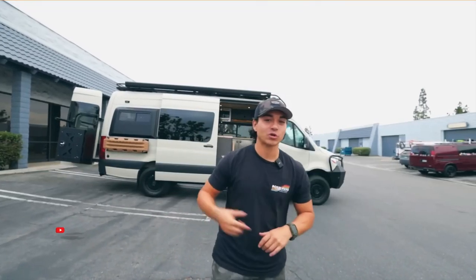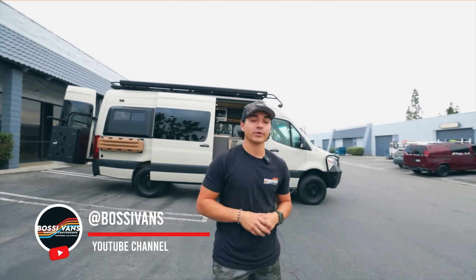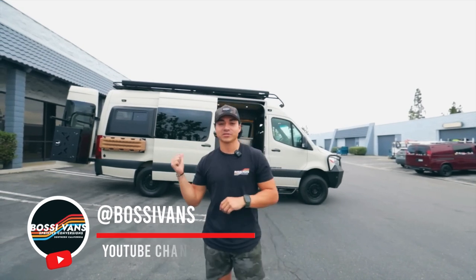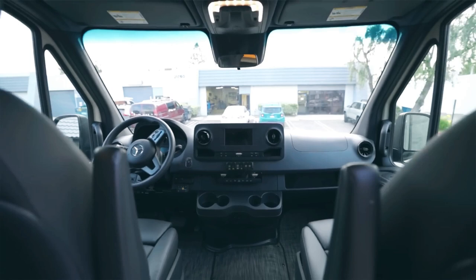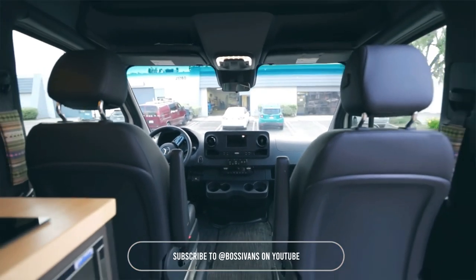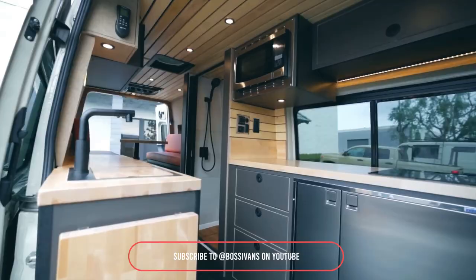What is up everybody? I'm Christian, and we just wrapped up on yet another bossy van. This is a full 2023 custom build, 170 Mercedes-Benz 4x4. We named this van Baja because the clients actually live down in Baja, Mexico. They're going to take this off-roading, so we made this Baja ready for them.